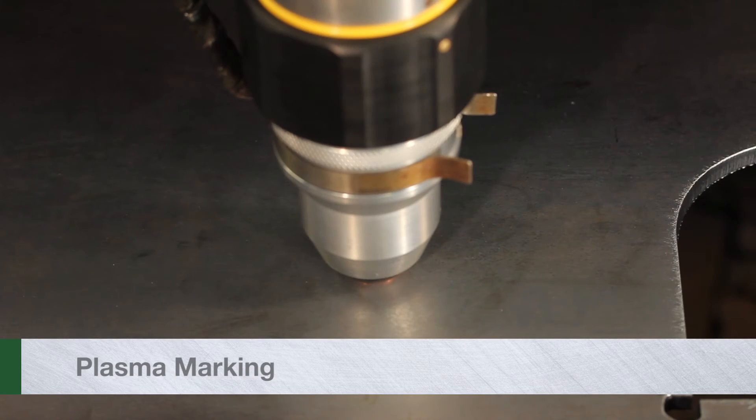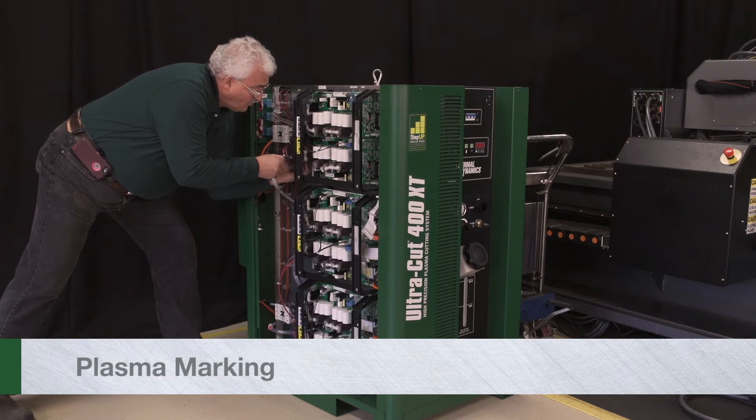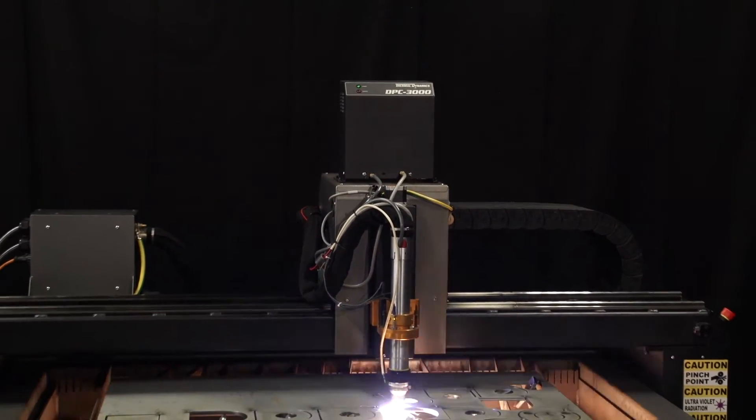For plasma marking with argon or nitrogen, and for faster cycle times and more productive cutting, pair the Ultracut XT with an automated gas control module.